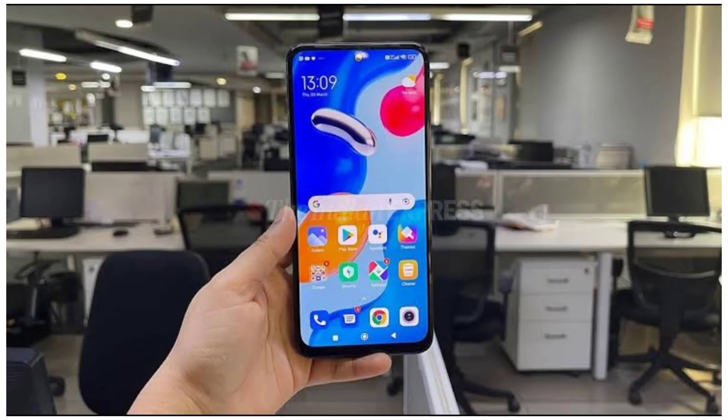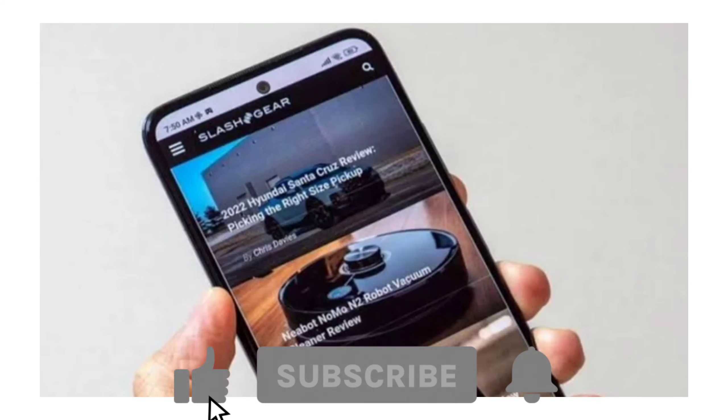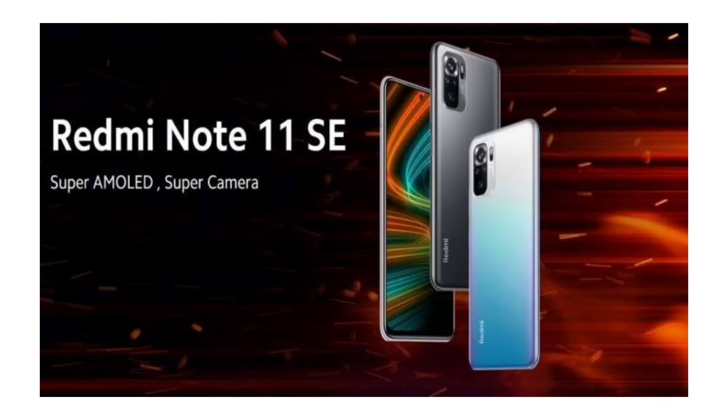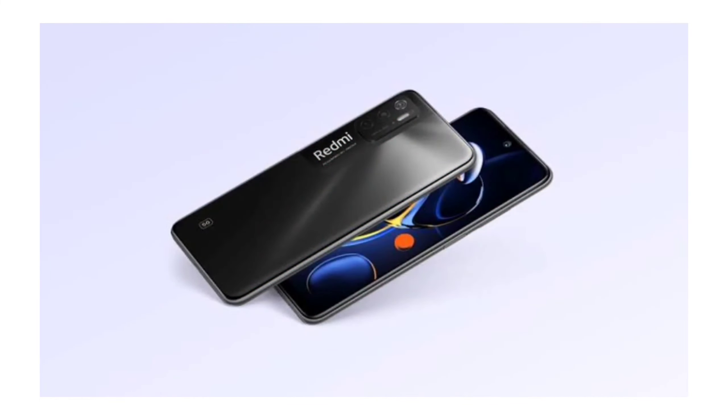Now let's look at the cameras. The Redmi Note 11s has a 64MP quad-camera setup — a 64MP primary camera, an 8MP wide camera, and 2MP depth and macro sensors. You can shoot 4K video with the primary camera and it has a 13MP selfie camera. The Redmi Note 11 SE has a 16MP selfie camera.